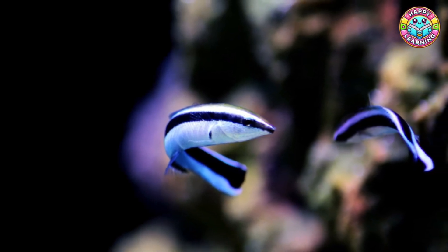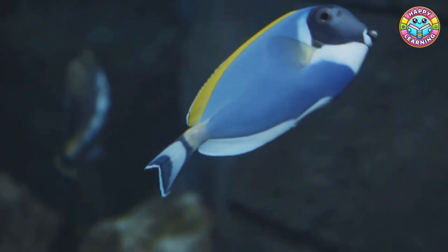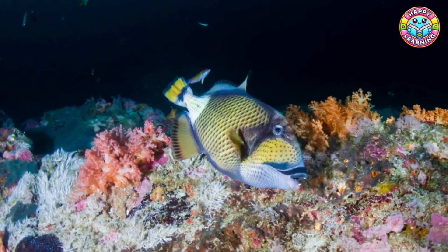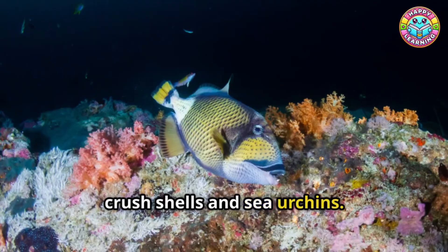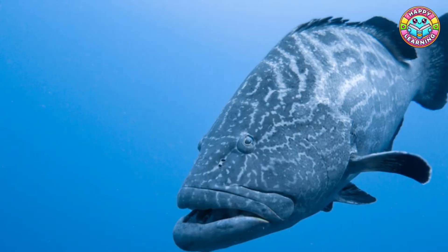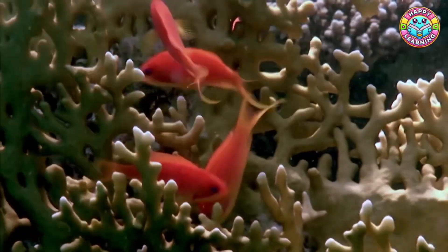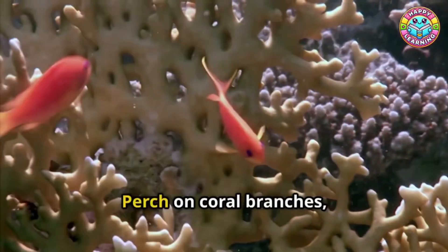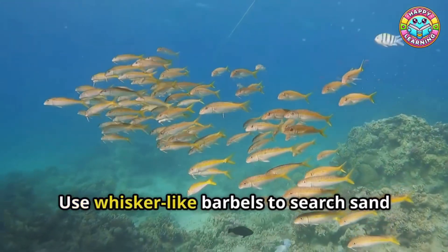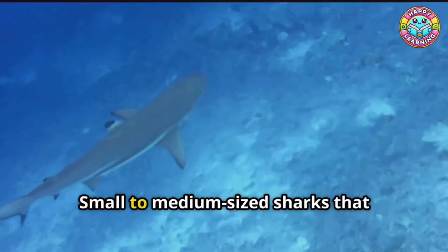Wrasse: elongated fish known for cleaning parasites from other fish. Surgeonfish: fish with sharp spines on their tails, including the famous blue tang. Triggerfish: bold fish with strong jaws used to crush shells and sea urchins. Grouper: large, predatory fish that hide in coral crevices. Snapper: schooling fish that hunt smaller reef creatures. Hawkfish: perch on coral branches, watching for prey. Goatfish: use whisker-like barbels to search sand for food. Reef shark: small to medium-sized sharks that patrol coral reefs.